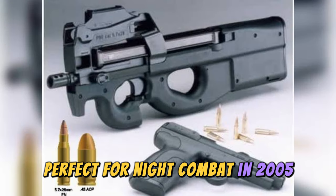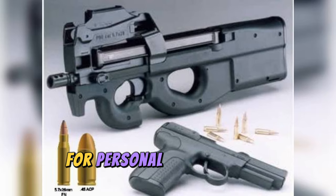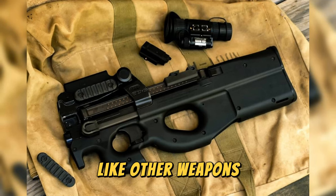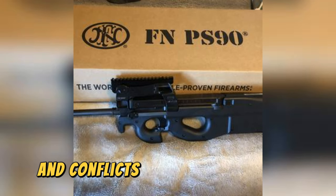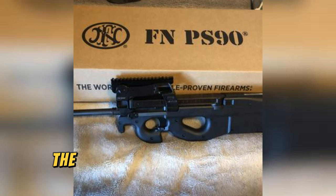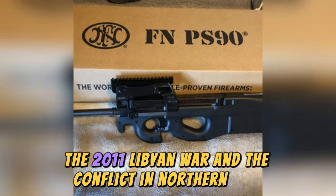In 2005, semi-automatic versions were introduced to the market, aimed at civilian shooters for personal protection and sporting use — essentially the same automatic versions but in semi-automatic mode. The P90 does not yet have a long service history like other weapons. However, it has already been active in many modern wars and conflicts, such as the Gulf War, the Afghanistan War, the Iraq War, the war against drug trafficking in Mexico, the conflict with guerrillas in Colombia, the 2011 Libyan War, and the conflict in Northern Mali.